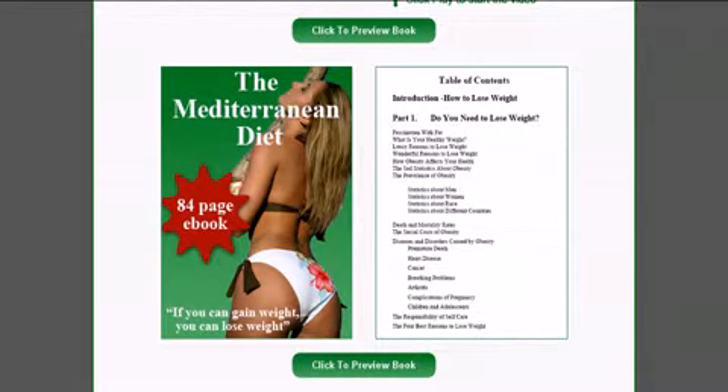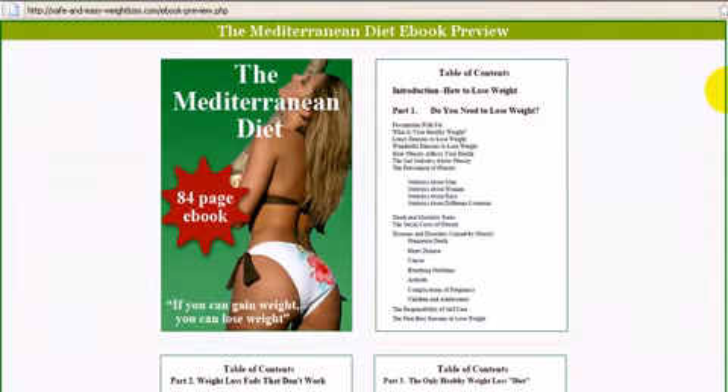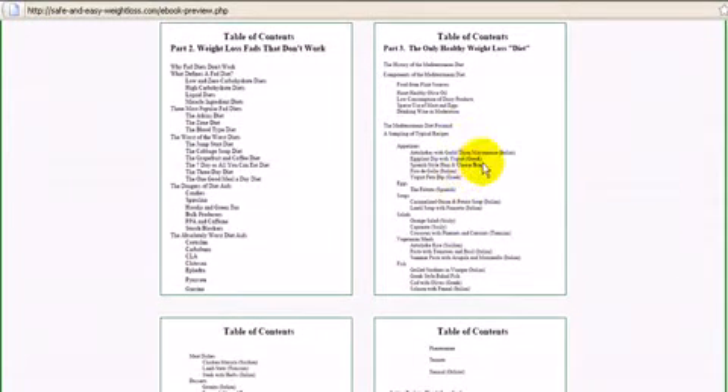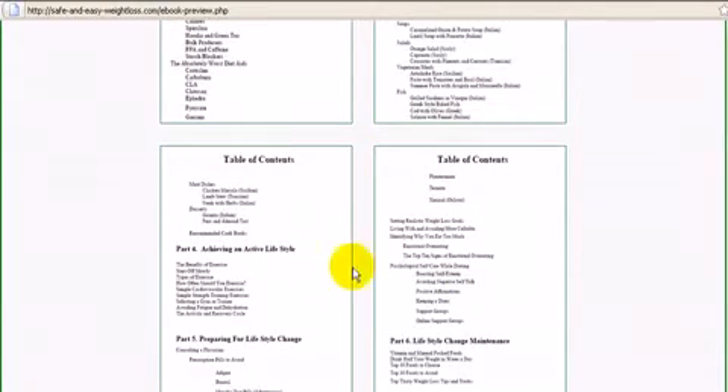I've moved to this page because this is actually a preview of my book on the Mediterranean diet. I'll just quickly open it up so you can see the type of information you'll be getting. As you can see, the table of contents is quite extensive — it comes across this page, followed on to the next page and an additional page, and of course two pages further on you can see the beginning of the book.